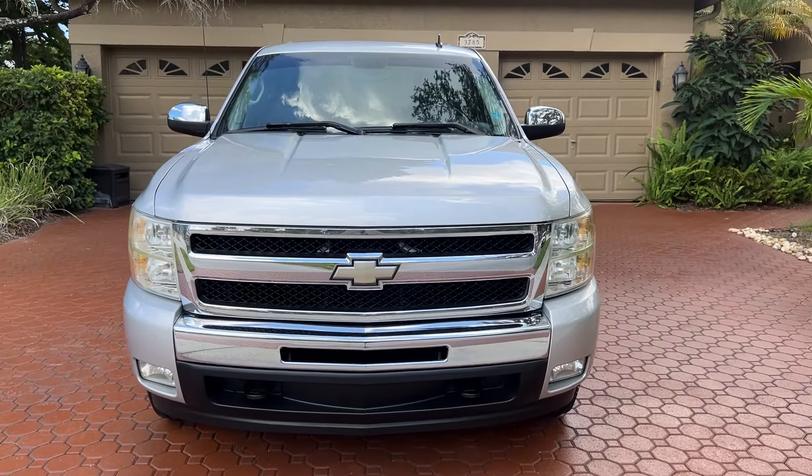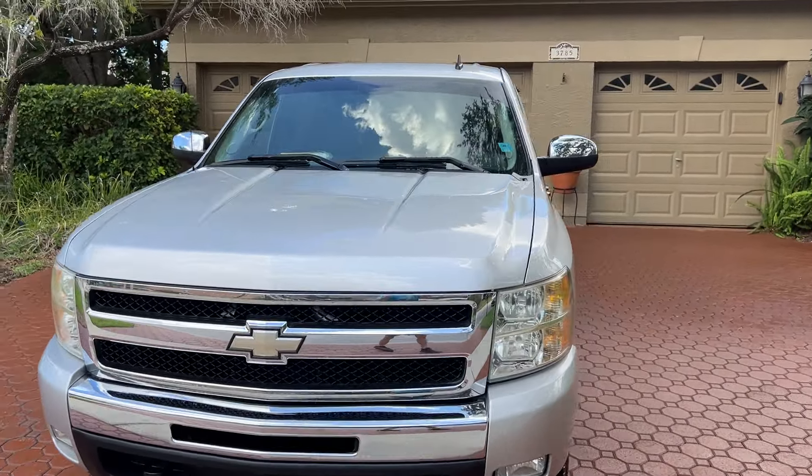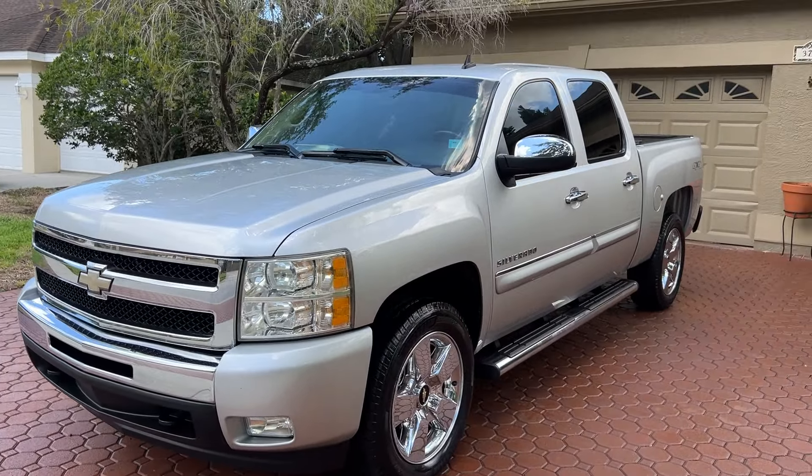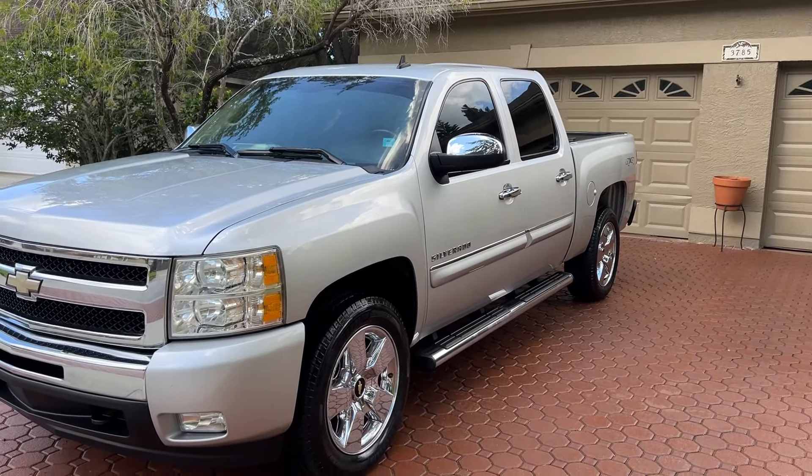Do not miss out on this truck — a one elderly owner, 74,000 miles, and it looks brand spanking new. Bye-bye, I've got to go.